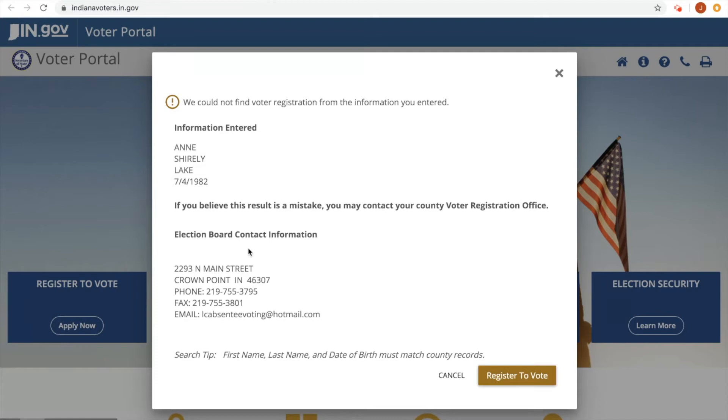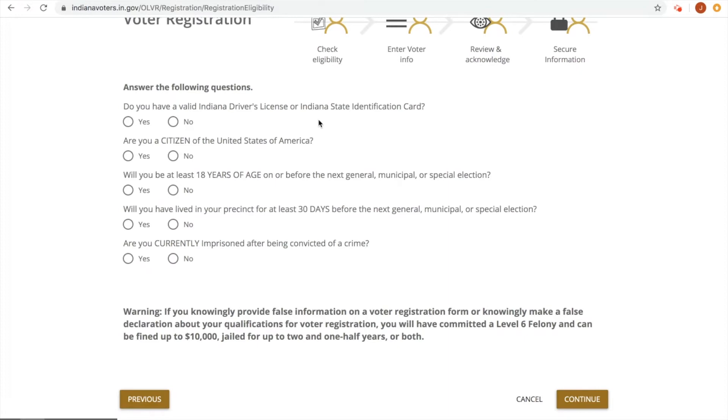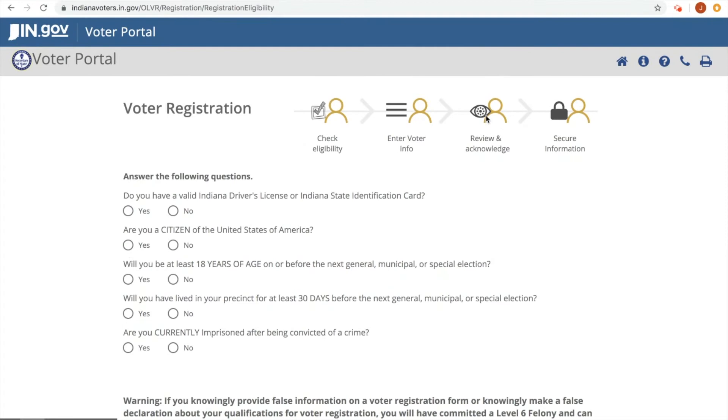You check your eligibility: can you do all of this? Do you have a valid Indiana driver's license or state ID? Are you a citizen of the U.S.? Will you be at least 18 by the general election? Which is important because if you have a 17-year-old in your life and they will be 18 by November's general election, they can vote in the primary this year. And have you lived in your precinct 30 days? And are you currently imprisoned after being convicted of a crime? So if you're currently in prison, you cannot vote right now in the state of Indiana. Then you would review and acknowledge, do your secure information, and those easy steps would get you registered.